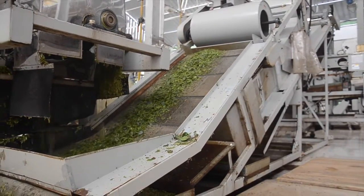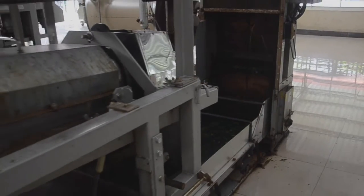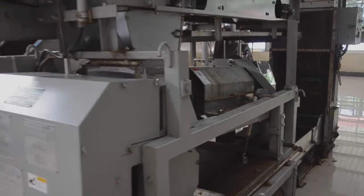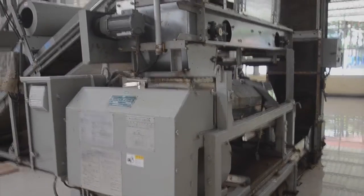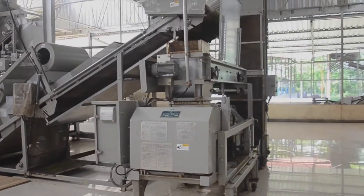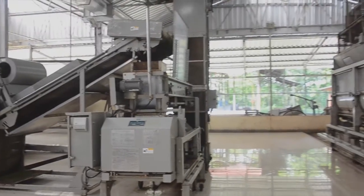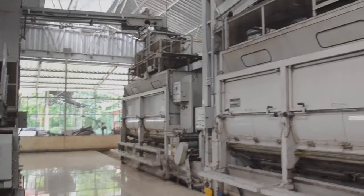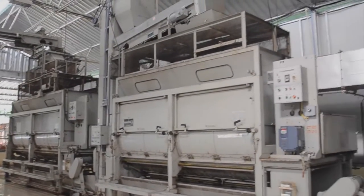This machine is the steamer. We steam fresh, unwithered leaf in order to arrest fermentation, then we dry the leaf in this series of three dryers.